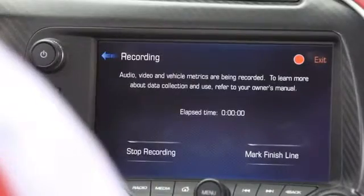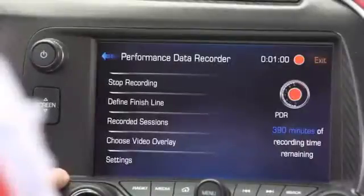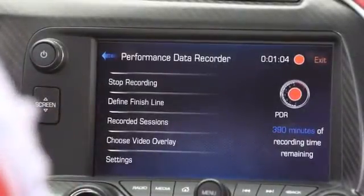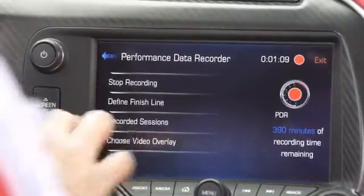From this screen, you can either stop the recording or you can go out and mark the Start Finish Line. Going back to the PDR home menu, you have several choices: you can stop your recording, you can define your Start Finish Line, you can review your recorded sessions, or you can choose the various video overlays.